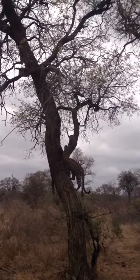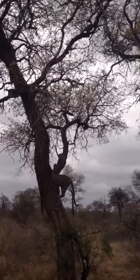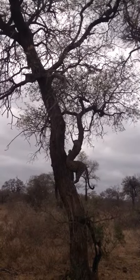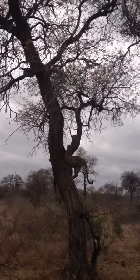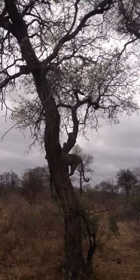I guess climbing the tree wouldn't help when it is after you. No, it doesn't. Is she going up there? Probably going to go up a little higher. Come on buddy. I love her butt sticking out from there. Leopard butt.